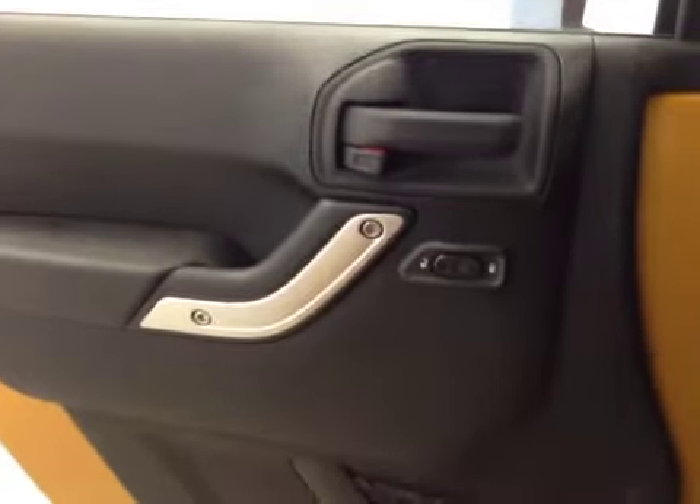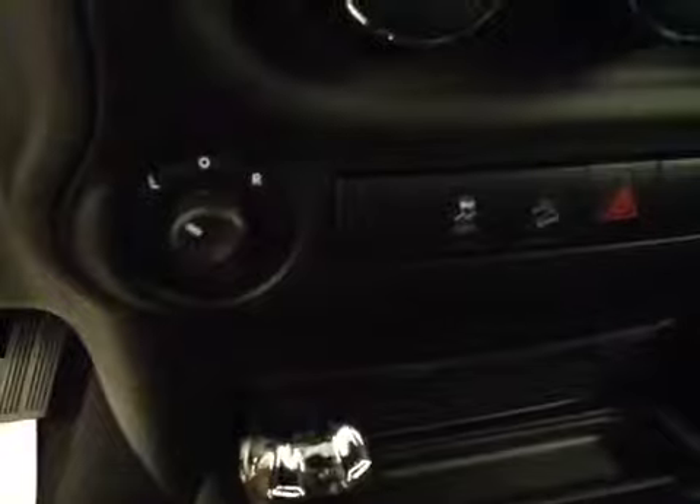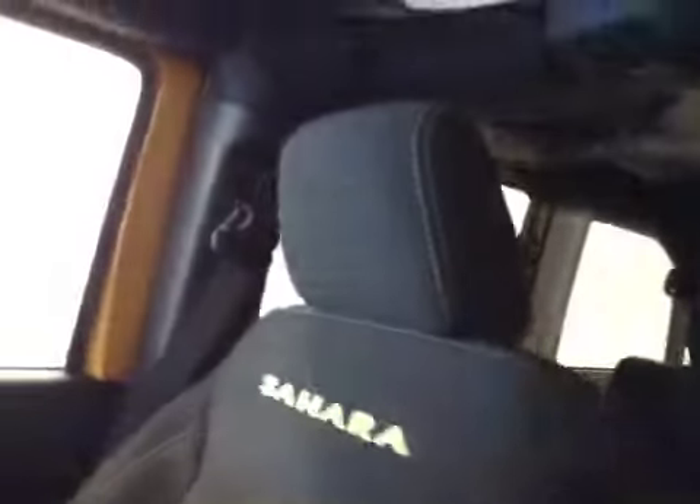Interior options: you've got power locks, cruise control, touchscreen AM FM radio with CD player, auxiliary USB capabilities, power windows, climate controls, power mirrors, traction control, four-wheel drive controls. Upholstery is cloth, color is black.